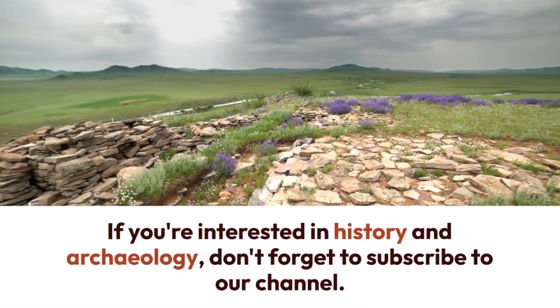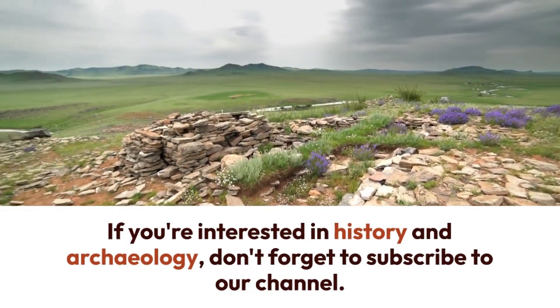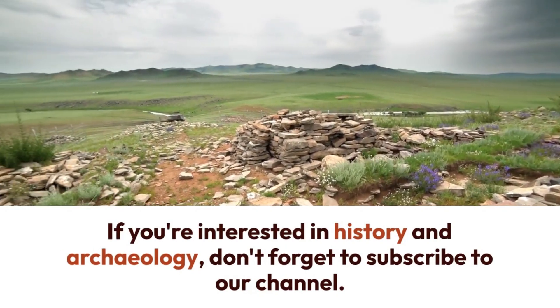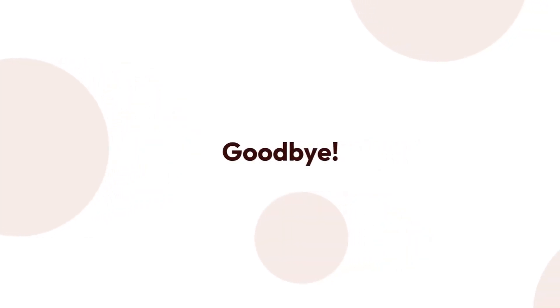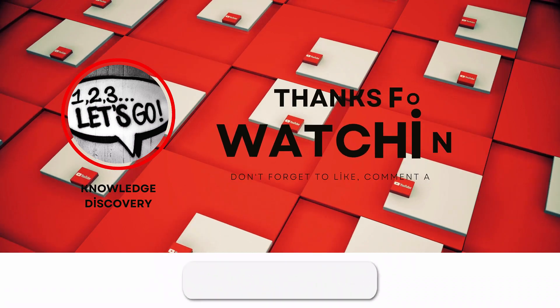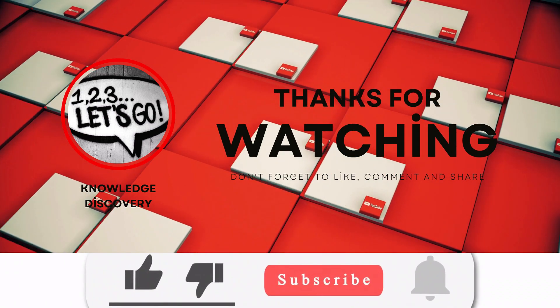In this video, I gave you some information about how the pyramids were built. I hope you were interested and enjoyed learning. If you are interested in history and archaeology, don't forget to subscribe to my channel. See you in the next video. Goodbye.